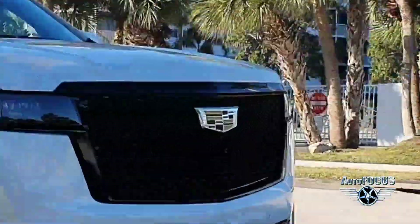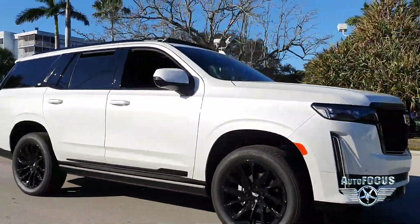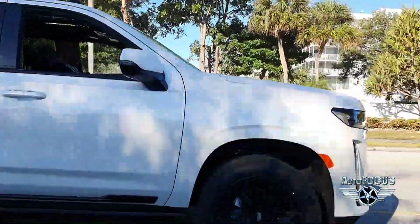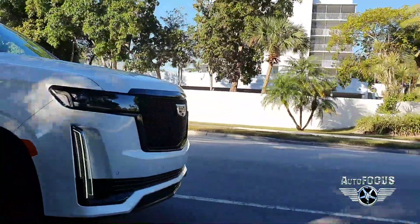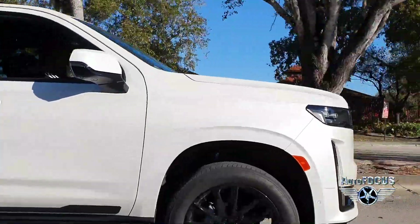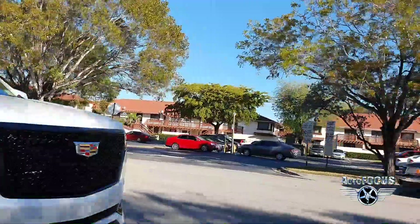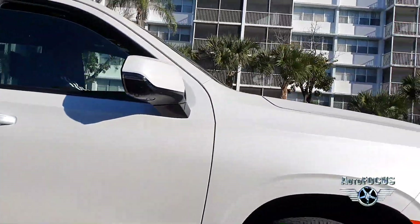We're hitting the streets in the 2021 Escalade. With a starting price of $85,895, it's Cadillac's biggest SUV and carries a 6.2-liter V8 engine that makes 420 horsepower and 460 pound-feet of torque. From a dead start, it hits 0 to 60 in just 5.9 seconds. A 10-speed automatic transmission is standard with options for either rear or all-wheel drive setups.